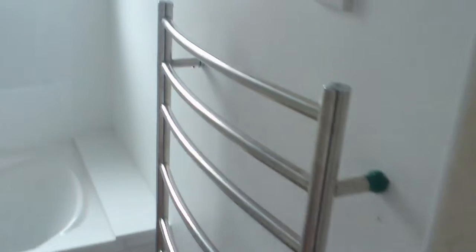New tiles on the floor, put the heated towel rail back, safety bits and safety plug, and then we put back the vanity.